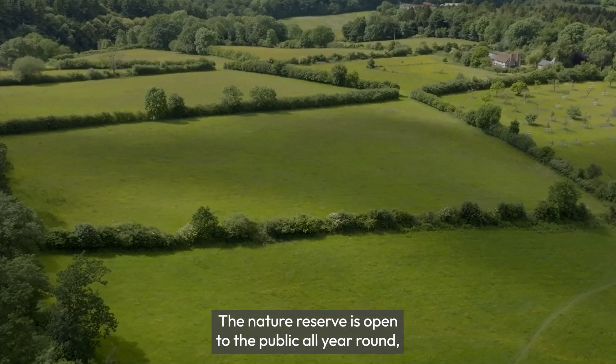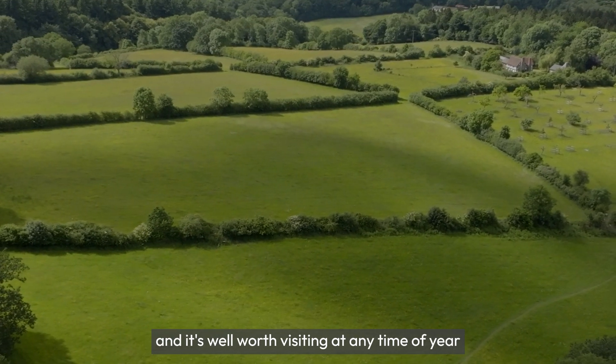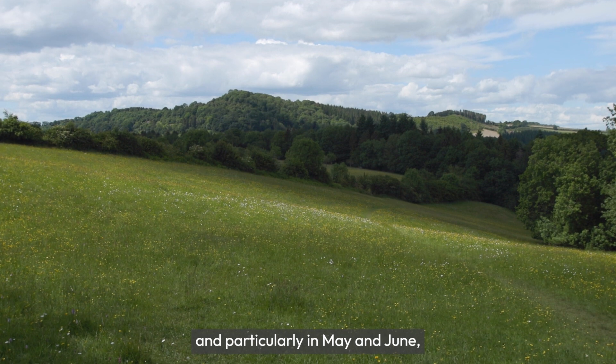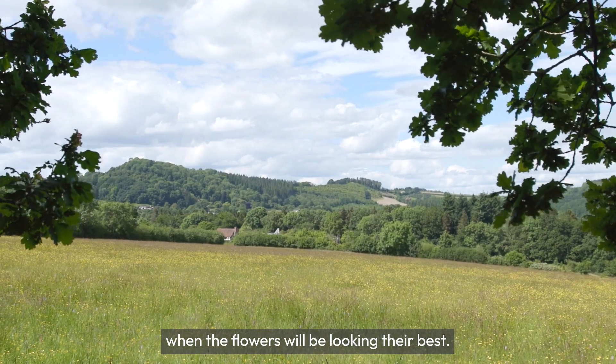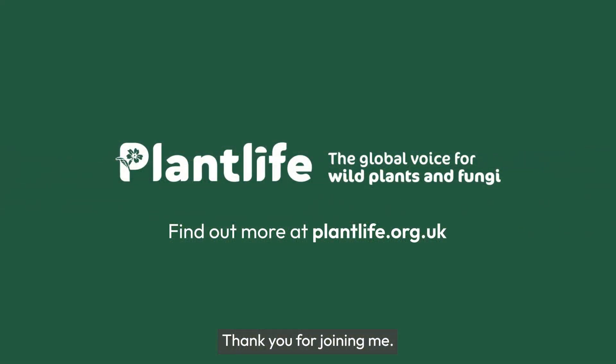The nature reserve is open to the public all year round and it's well worth visiting at any time of year, particularly in May and June when the flowers will be looking their best. And that concludes our tour of Jones Hill Farm — thank you for joining me.